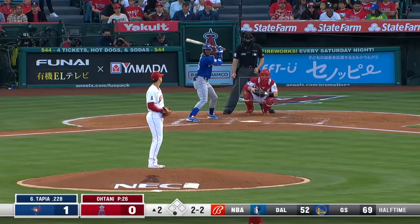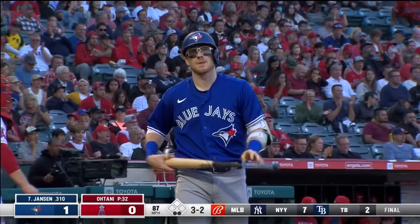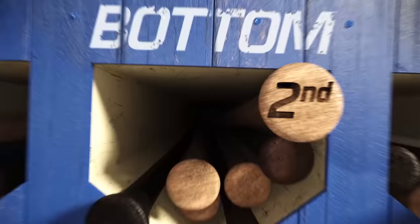Rymel Tapia will be the next batter. How about that? Is that what you're talking about right there? Nasty. Danny Jansen, their catcher, will be the next batter. What a beautiful pitch — the slider gets him. Ohtani strikes out the last two batters and we're heading to the bottom of the second.